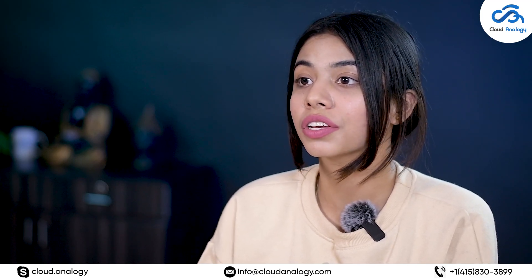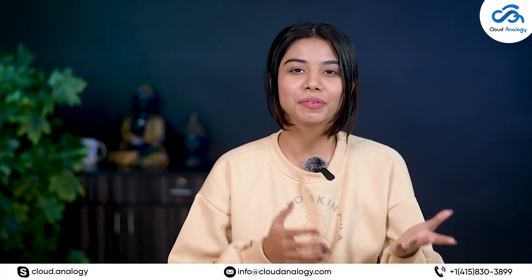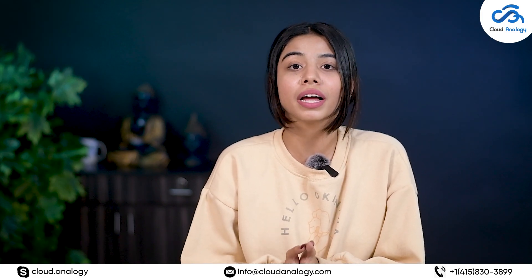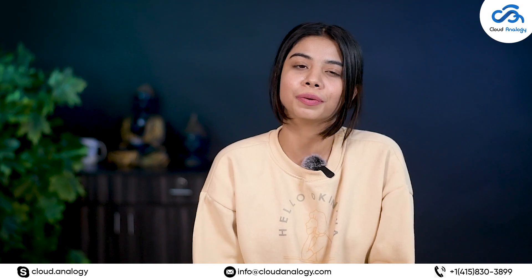Well, that is all we have today. We hope by now you will have a clear idea about different cloud security practices one should follow for their businesses. For such informative content, don't forget to like, comment, share, and subscribe to our channel so that you do not miss out on anything from our end. We will see you in the next video. Bye!